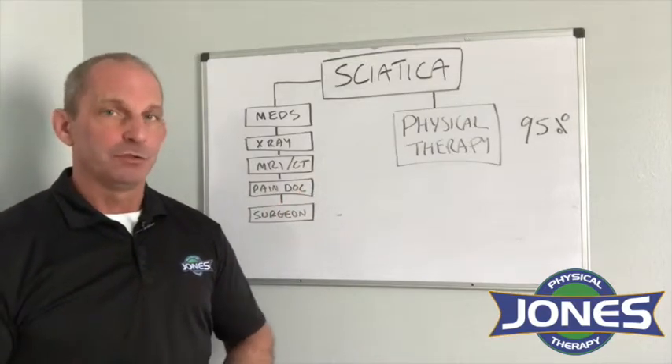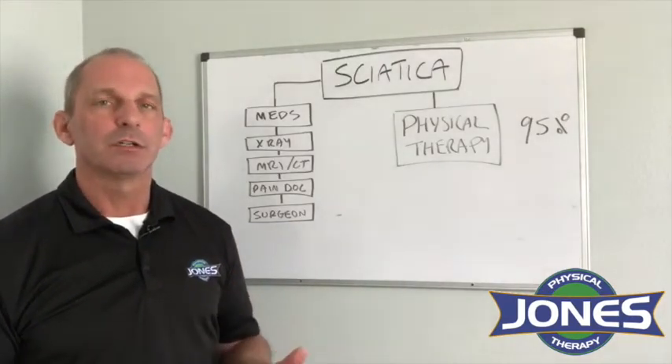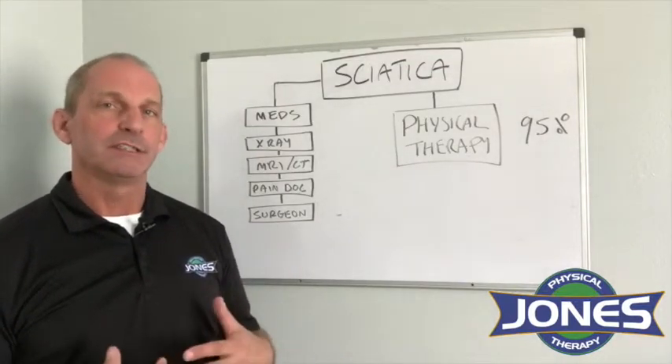Some things you can do to avoid having sciatica in the first place: number one is try to sit less. If you have to sit at work or drive, it's good to have some kind of activity like yoga or stretches to get you into an extended position more.